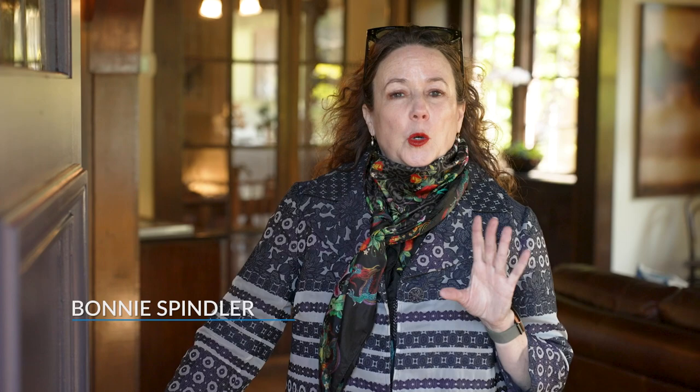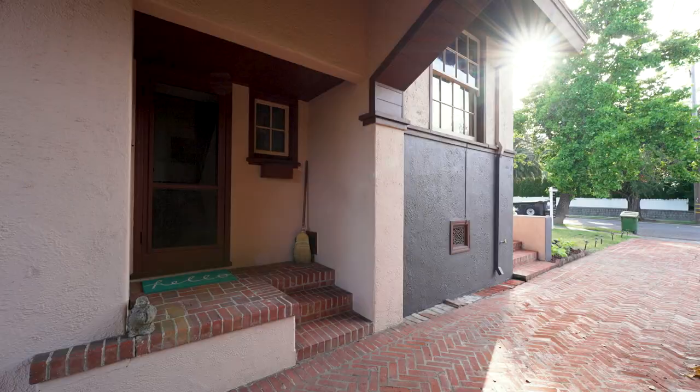This is our final house today. We're at 707 D Street, which is Julia Morgan's oldest home in Petaluma. It was designed in 1911 and it's an interesting combination of Prairie, Tudor, and a little bit of Arts and Crafts.